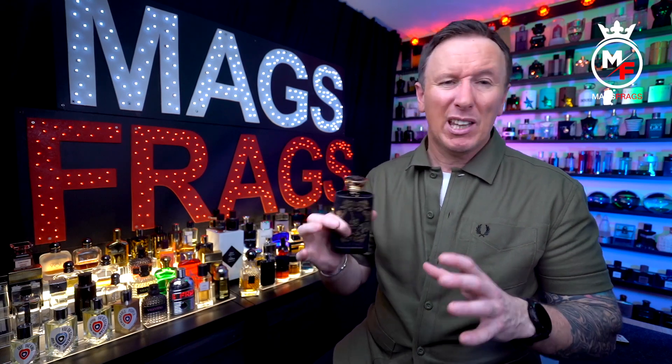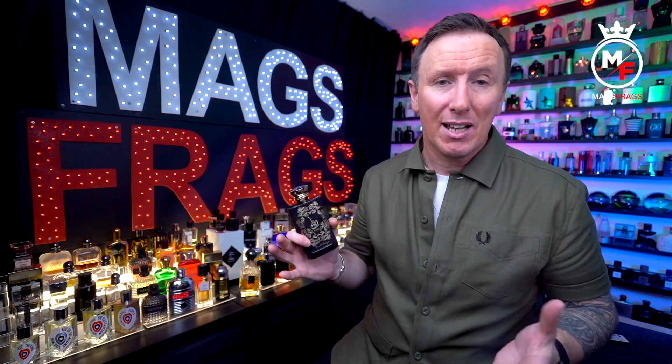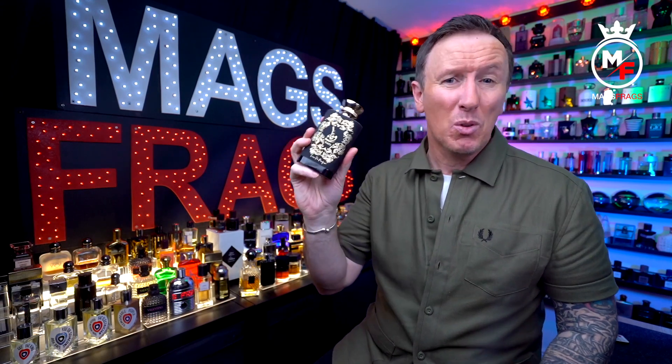This is an eau de parfum concentration and the performance is decent enough. It's pretty strong for the first hour or so, then you'll get more moderate projection for the next couple of hours. It will stick around for seven or eight hours if you spray a couple of sprays on your clothes, but for the last four or five hours you'll have to be fairly close to catch a waft — it's only going to project a couple of feet away. Both Black Phantom and Carlisle aren't room fillers either; they produce more of an intimate, elegant scent trail rather than being loud and in your face. Give yourself a couple of extra sprays on your clothes and it should see you through a full night out with ease.